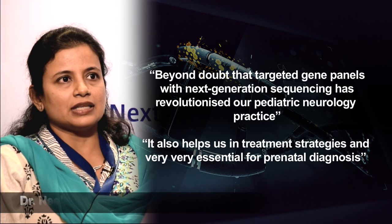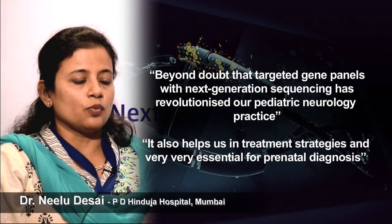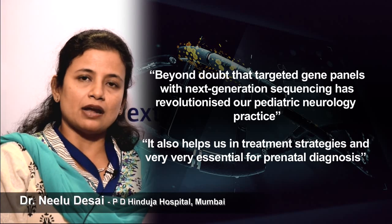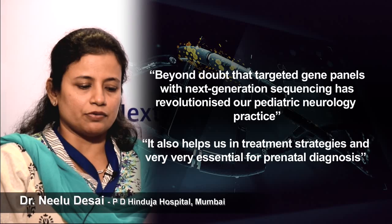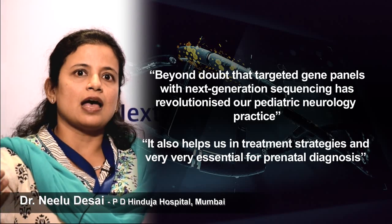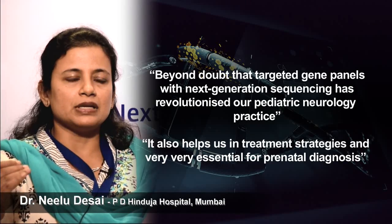It's beyond doubt that targeted gene panels with next-generation sequencing have revolutionized our pediatric neurology practice in the last couple of years. It also helps us in treatment strategies and is very essential for prenatal diagnosis.